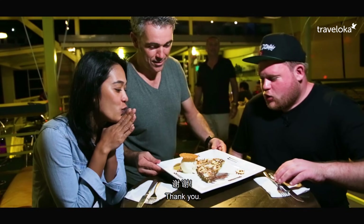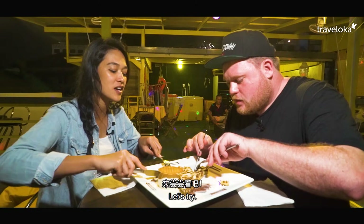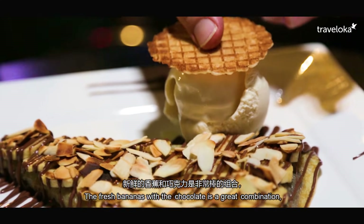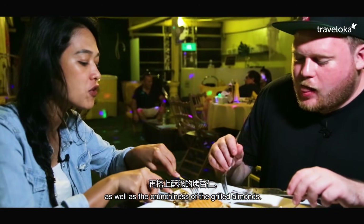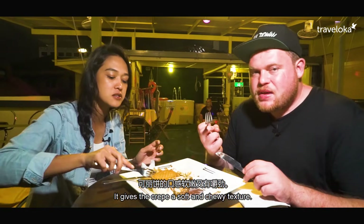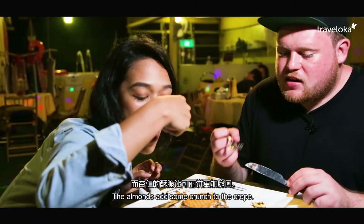Dessert time! Let's try the fresh banana together with chocolate. It's a nice combination. And they have crunchy grilled almond. They give it texture. Because the texture of the crepe is quite soft and chewy, so the almond gives it crunch.